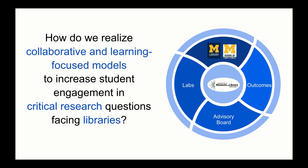This has become really important as we think about where scholarship is going, how our services are changing in response to that, and what new services we're developing. In discussion with our School of Information partners, we really started to focus around this question of how do we realize collaborative and learning-focused models to increase student engagement with critical research questions facing libraries.